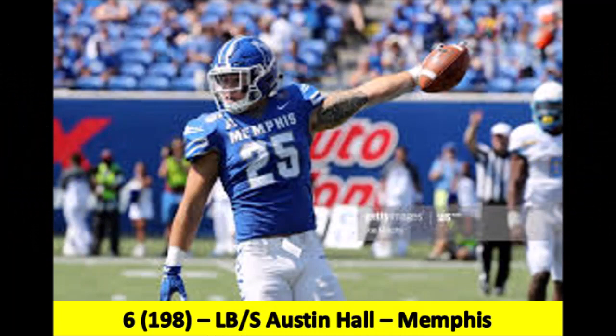Now let's move on to the sixth round. The Steelers have one pick in the sixth round and one in the seventh. Their sixth-round pick is pick number 198, and this is a player the Steelers have had communication with in their pre-draft process. With pick 198, the Steelers select Austin Hall, a hybrid safety-linebacker out of Memphis. This pick screams Mark Barron replacement. Last season in the Steelers' defensive scheme, they signed Mark Barron out of free agency to be that safety-linebacker mix, and that's exactly what Austin Hall is. He is 6'1", 215 pounds, can do a little bit of all — very versatile and can contribute on special teams. A good diamond in the rough in the late rounds of the draft.